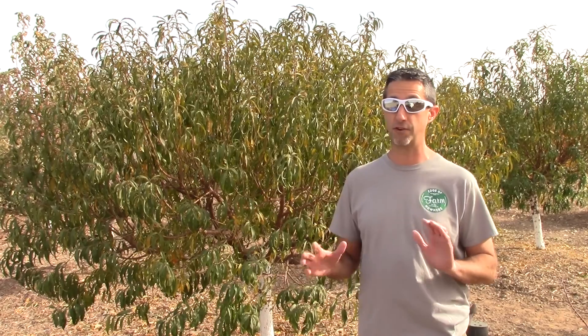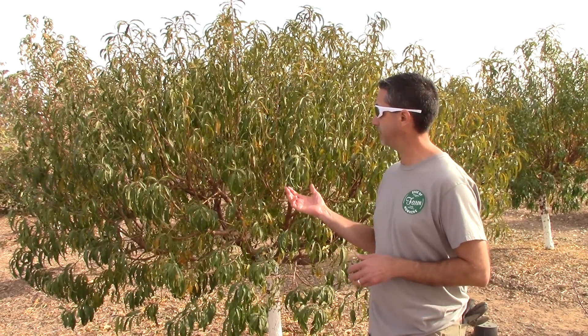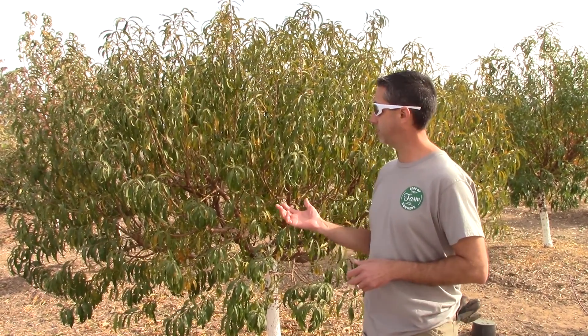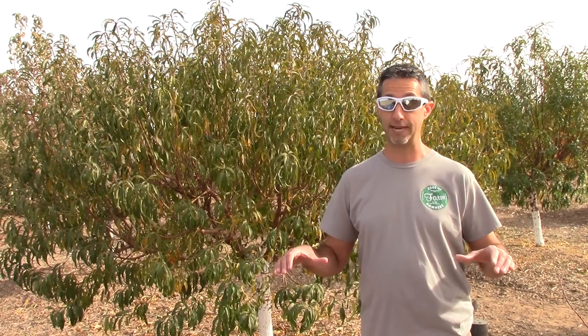We get probably three or four five-gallon bucketfuls of peaches, all ripe at the end of May. But today, here in wintertime, we want to talk about chill hours with trees and some ways you can increase chill hours. With deciduous fruit trees — deciduous meaning they lose their leaves — they generally require chill hours, which are basically temperatures below 45 degrees.